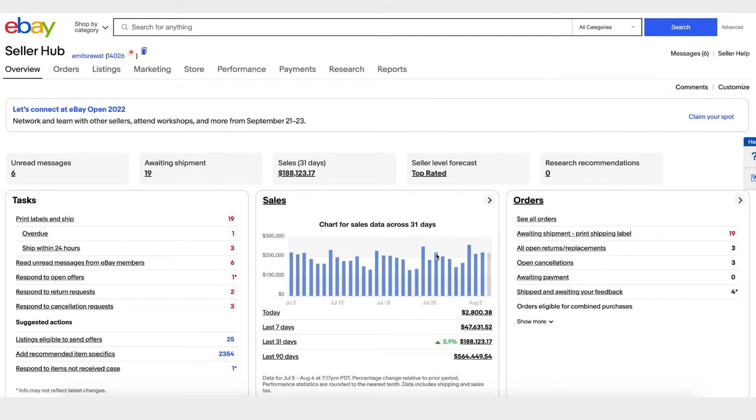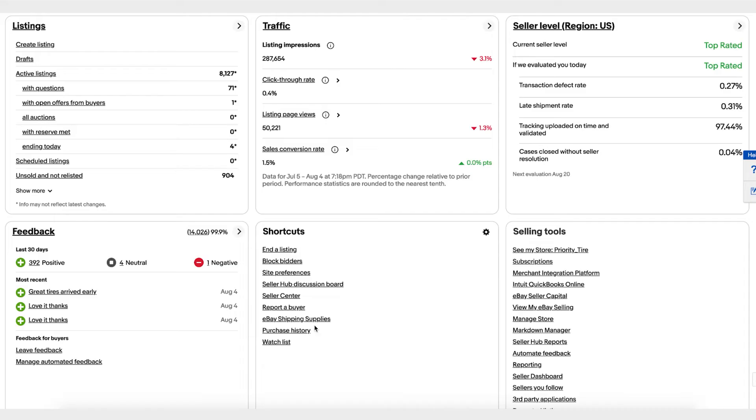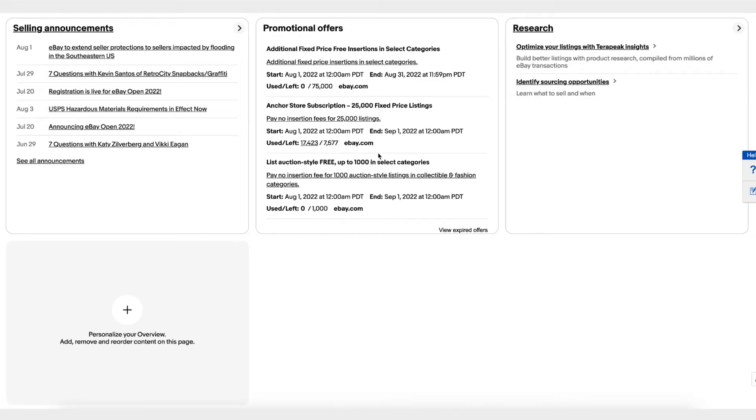It tells you the unread messages from your buyers that you need to respond to, and any offers that you should respond to. It also gives you a summary of your sales over the last 31 days, a summary of your traffic like impressions and click-through rate, a seller dashboard, a summary of your feedback over the last 30 days, and any promotional offers we have for you.